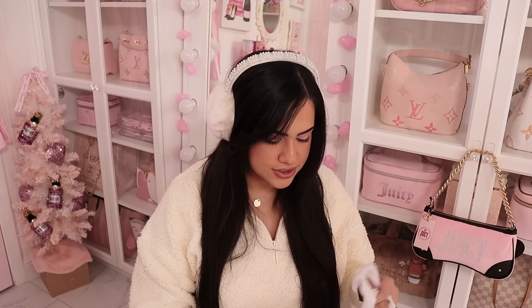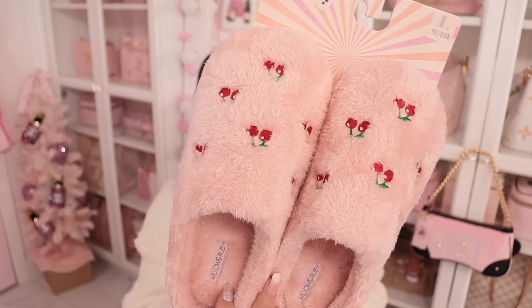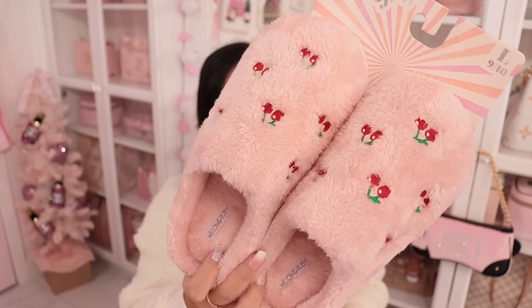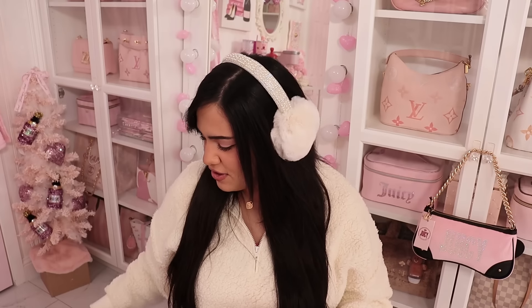I also got another pair of slippers from Burlington. These are pink with cherries — I love anything pink and cherries, I just think it's the perfect combo. These were also $9. They are so soft and fuzzy and they're going to be super comfortable to wear around the house.